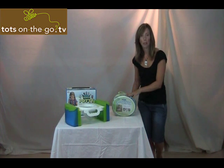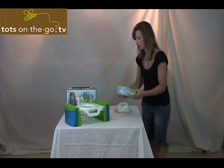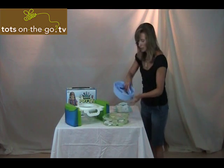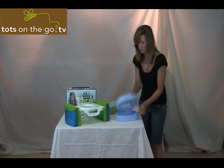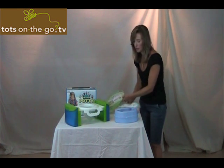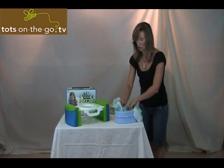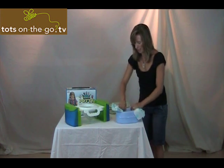The second one I'm going to review is the Caboose Travel Potty. The Caboose, as you can see, is very, very compact. You can actually continue to use the little bag that it comes in — it comes looking like this. What's really interesting about the Caboose, that makes it so unique, is that you can actually use a diaper — a regular diaper — to contain all the necessities that the child has.